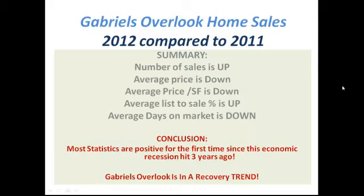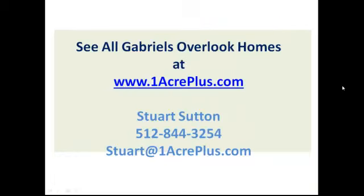Those are all positive, meaning that Gabriel's Overlook is definitely in a recovery trend. I'm Stuart Sutton at One Acre Plus Homes. See all the homes in Gabriel's Overlook on the market at any given time at oneacreplus.com, and let me know if I can do anything at all. Make it a powerful day. Bye-bye.